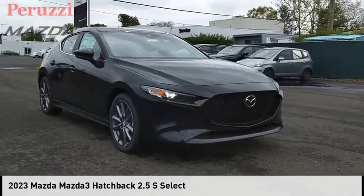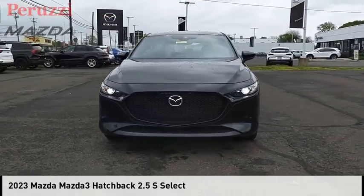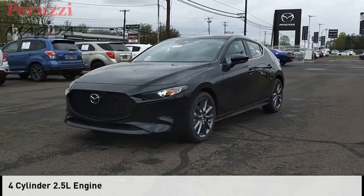We are pleased to show you the 2023 Mazda 3. This vehicle is powered by a front-wheel drive, four-cylinder, 2.5-liter engine.